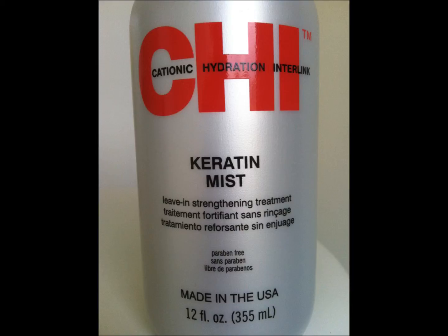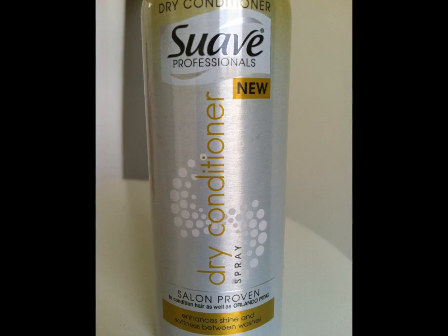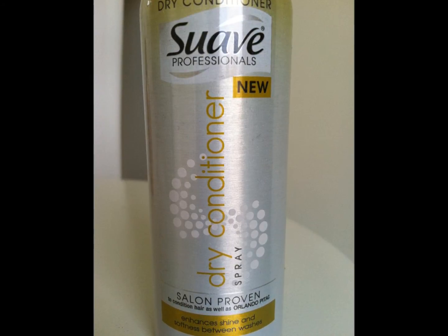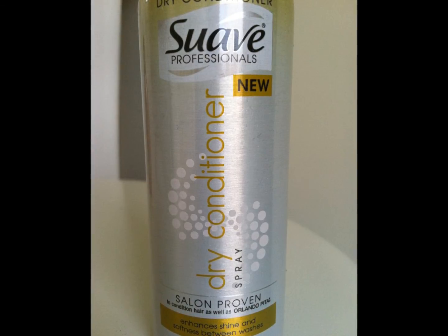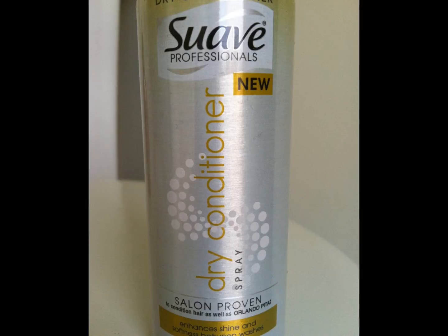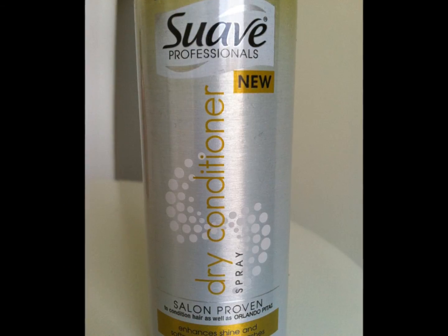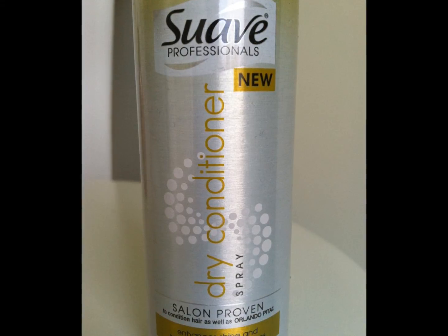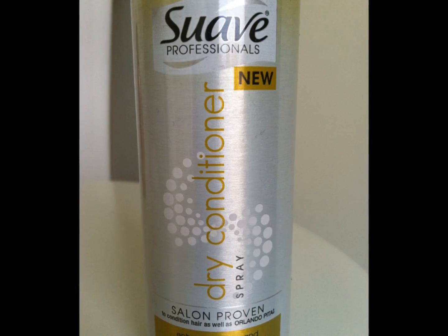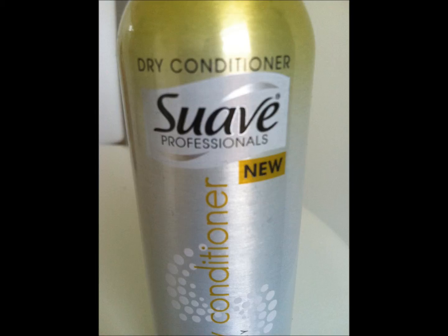The next letdown is by Suave Professionals. It is their Dry Conditioner Spray. I know a lot of their shampoos have gotten rave reviews, and their dry shampoos too. So I decided to try the conditioner since it was on clearance. I'm glad it was on clearance, because it basically felt like I was using a hair spray and not a conditioner. It left my hair crunchy, it looked wet, it was just a mess. It smells super fruity, but not like the Garnier products — just almost like a rotten fruit smell. It was just not worth the money, especially if you paid full price.